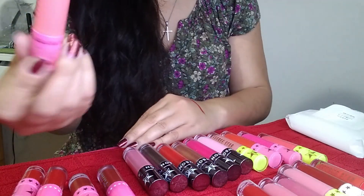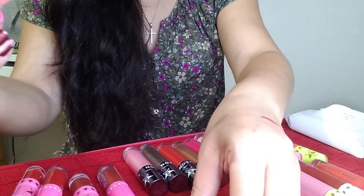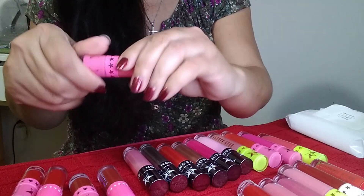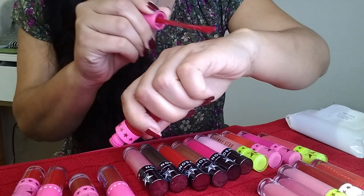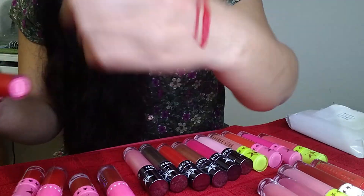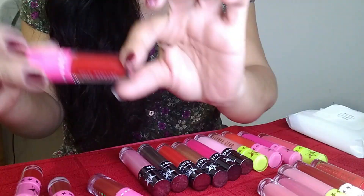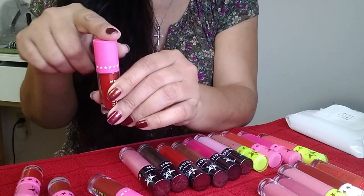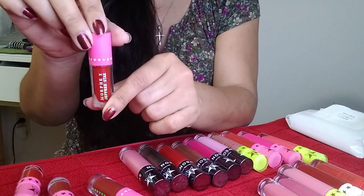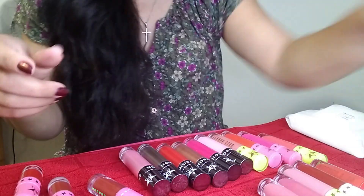This one is 818: a really bright pinky cantaloupe-y shade that does not look good on me at all — decluttered. Red Rum is a super bright red, really pretty and pigmented. I love this one — keeping it. I also have a mini of Red Rum from the Morphe collaboration, which is good for travel, so keeping that one too.